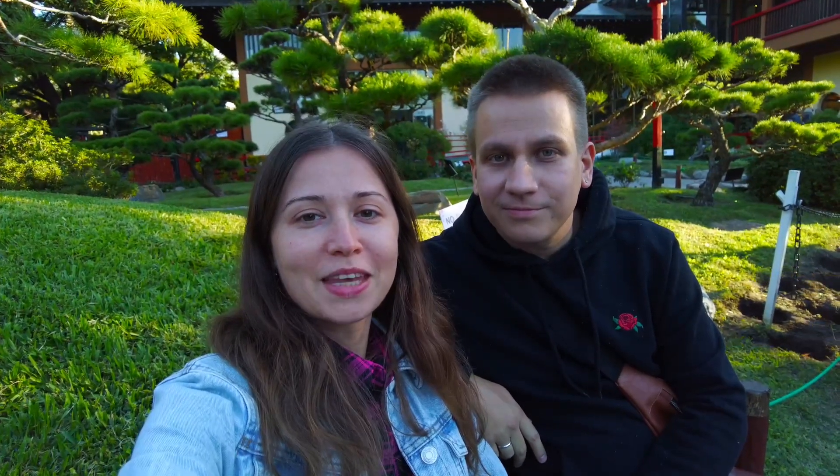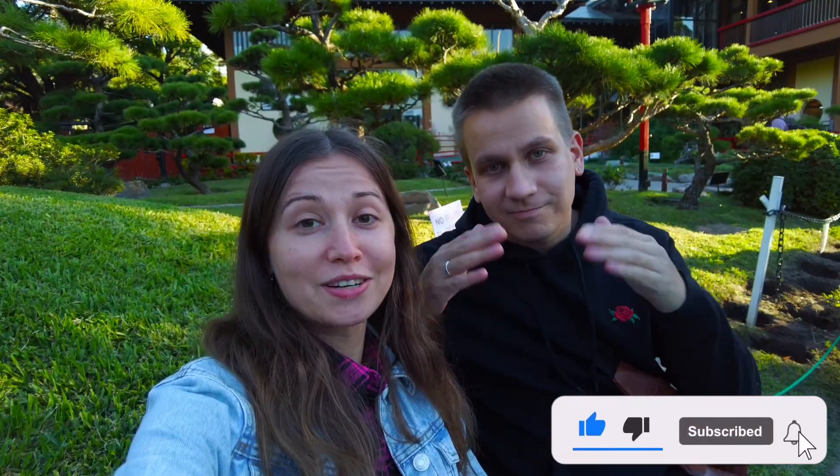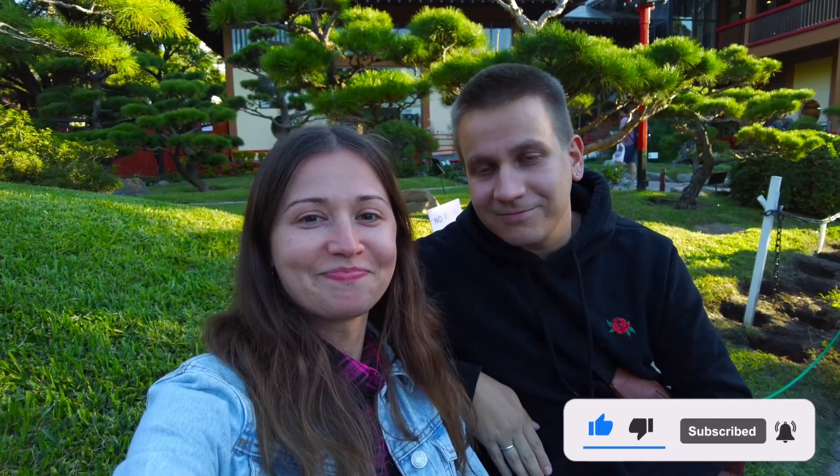And we are done for today with the little Japan of Argentina! Make sure to leave a comment whether you like this place, and also make sure to subscribe to keep updated with our videos from Argentina. Bye bye!